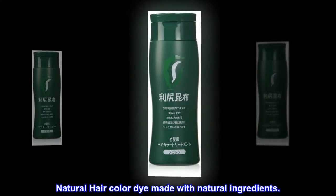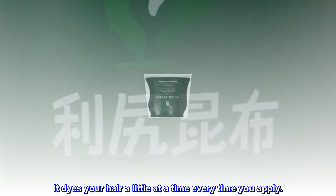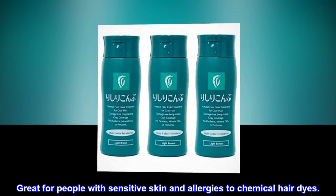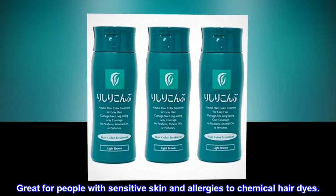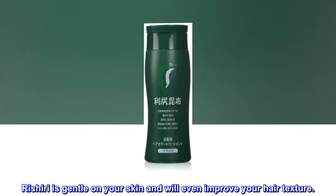Natural hair color dye made with natural ingredients. It dyes your hair a little at a time every time you apply. Great for people with sensitive skin and allergies to chemical hair dyes. Rishiri is gentle on your skin and will even improve your hair texture.